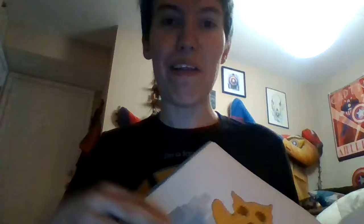So yeah, that was We're in the Wrong Book by Richard Byrne. I just love all of his books. I like the art style — I think it's very cute and just nice to look at. I love that he uses different art styles for different kinds of books. Sorry again about that — I had to break up a ferret kerfuffle. Hi Biscuit. But yes, I'm excited to see what everybody else picks, and I hope y'all have a wonderful day!